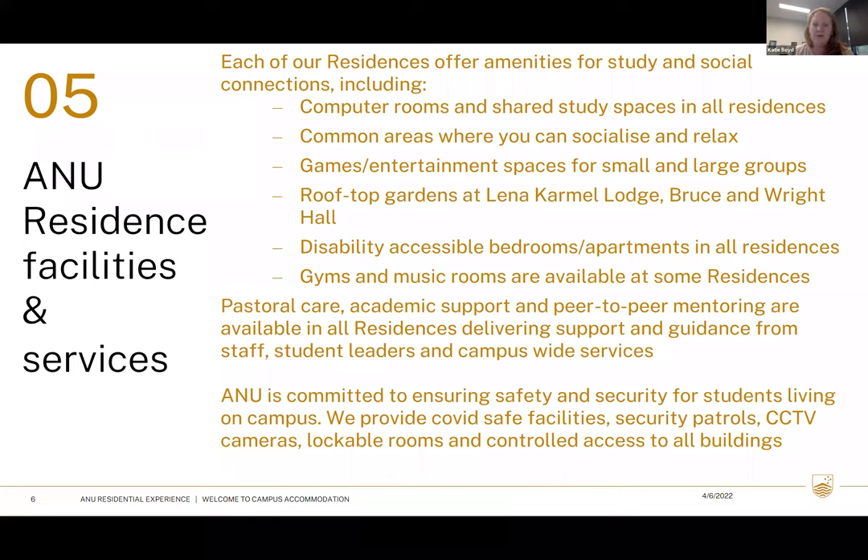We've got accessible rooms, so don't let a disability or any additional needs sway you — just let us know and we do our best to accommodate everyone. Some residences have got gyms. Those that don't have gyms, there are two centralised gyms: one run by ANU Sport and the other a Club Lime membership. For music students or those doing music as an extracurricular activity, there are music rooms and art rooms as well.